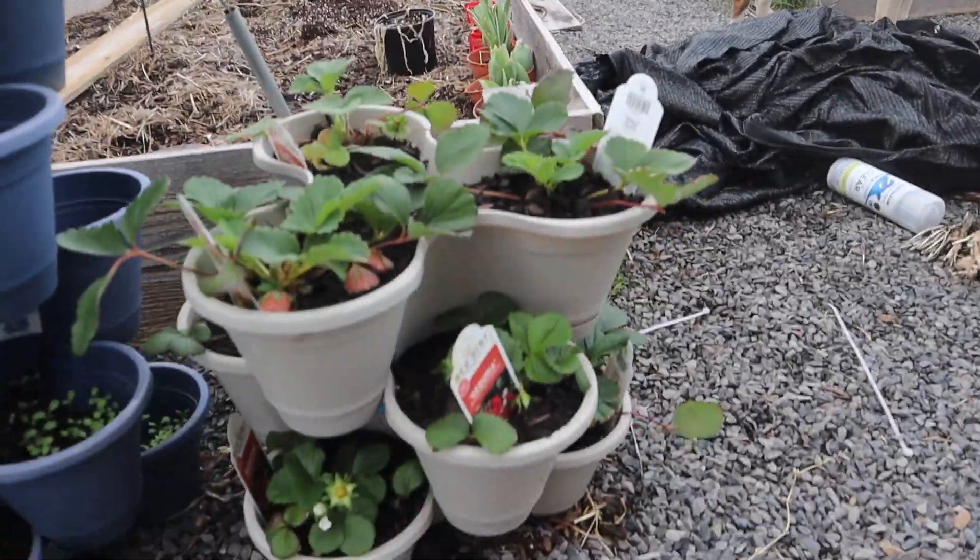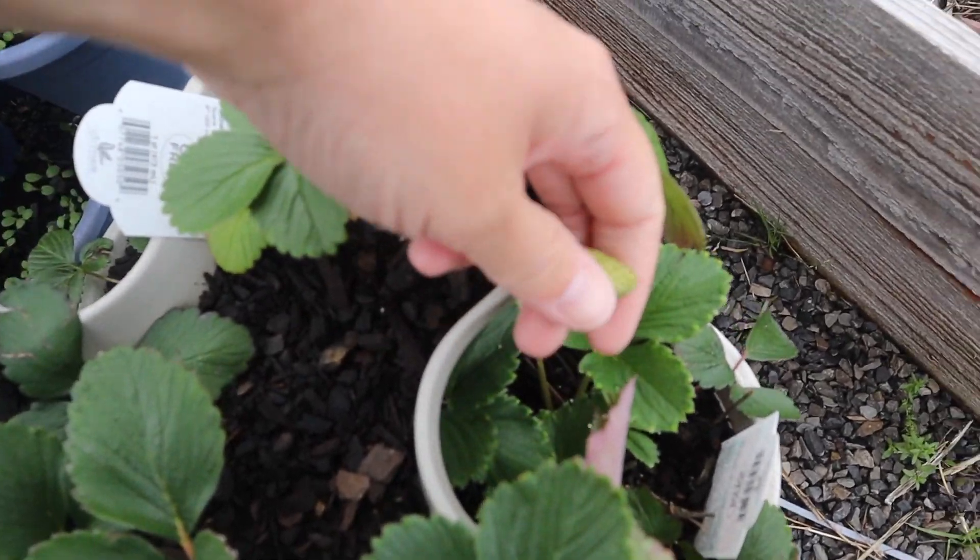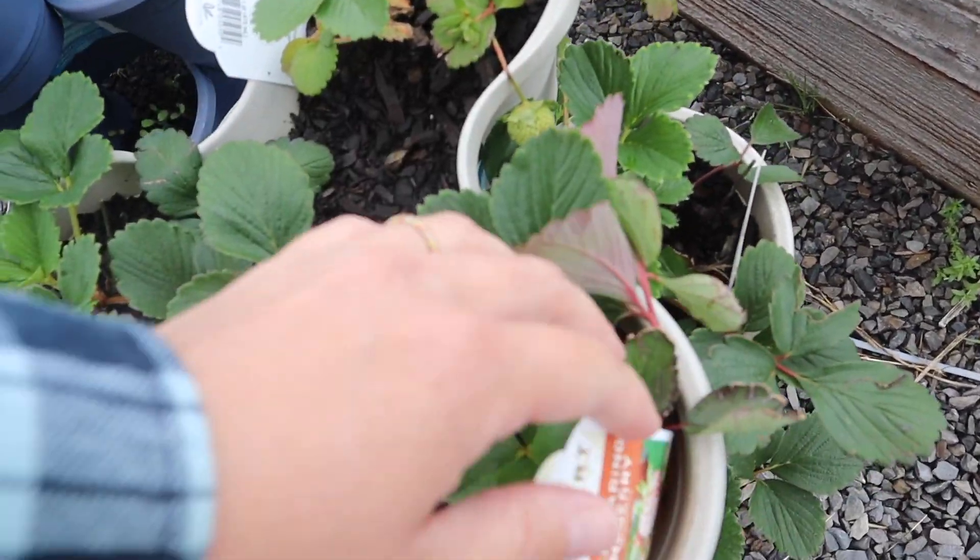We have had quite a few things going on here lately, and I'm a little late to do chores this morning. But before I do chores, I wanted to show you guys some things that I've got that's actually doing great — my little strawberry towers. They are huge. There's a Fort Laramie right there. No pine berries yet.